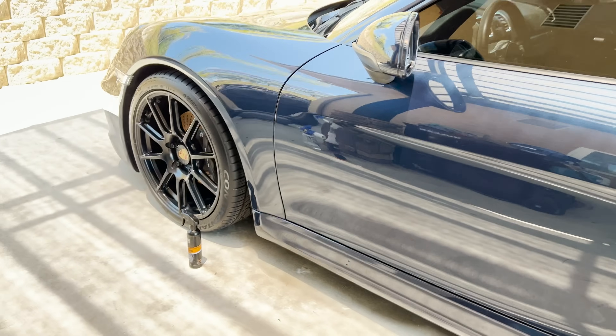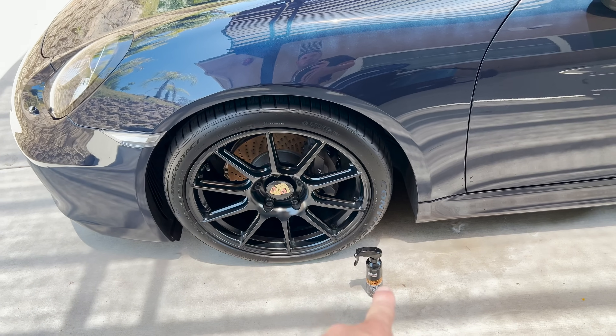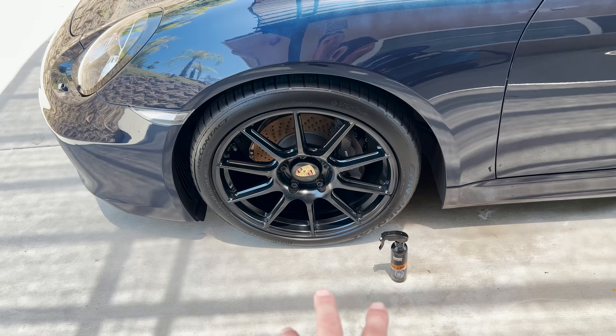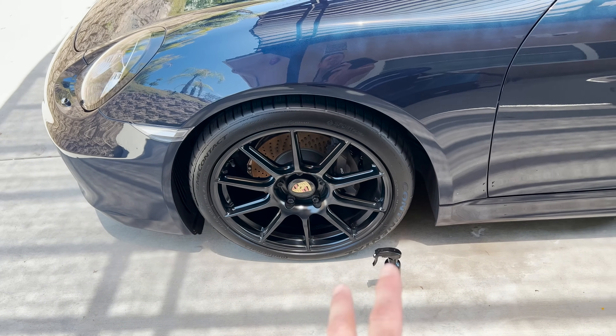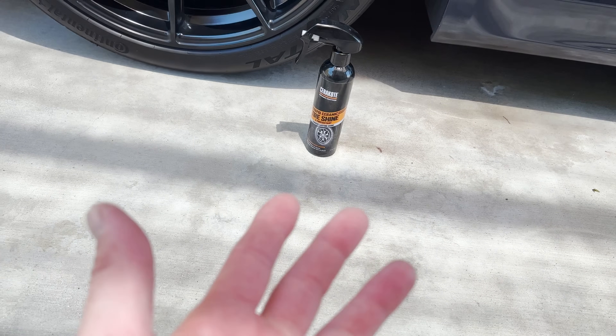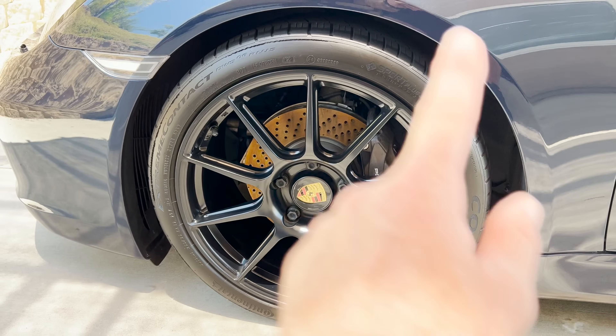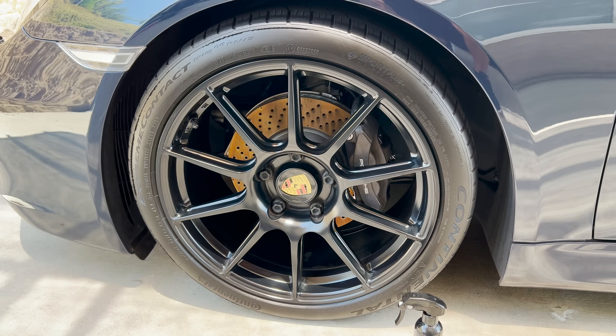For me, after initial application, the Cerakote is the winner — super consistent all the way around, very natural look. But we're going to go for a drive and test longevity, since they're claiming it's a long-lasting tire shine. Initial application looks really, really good.